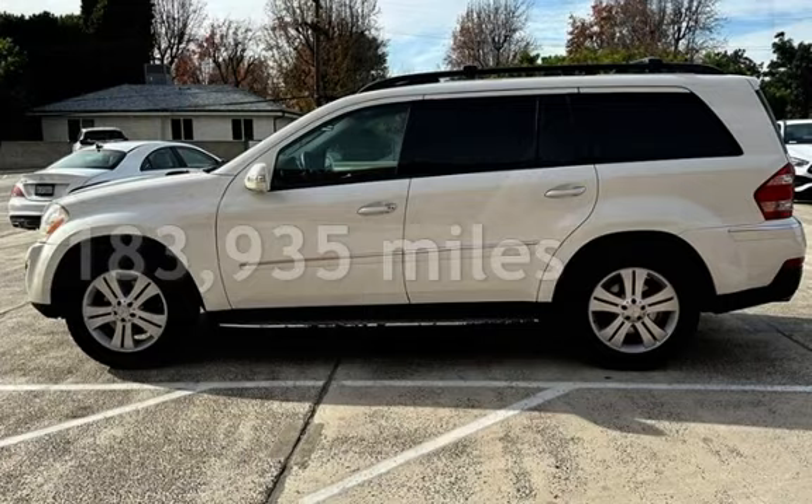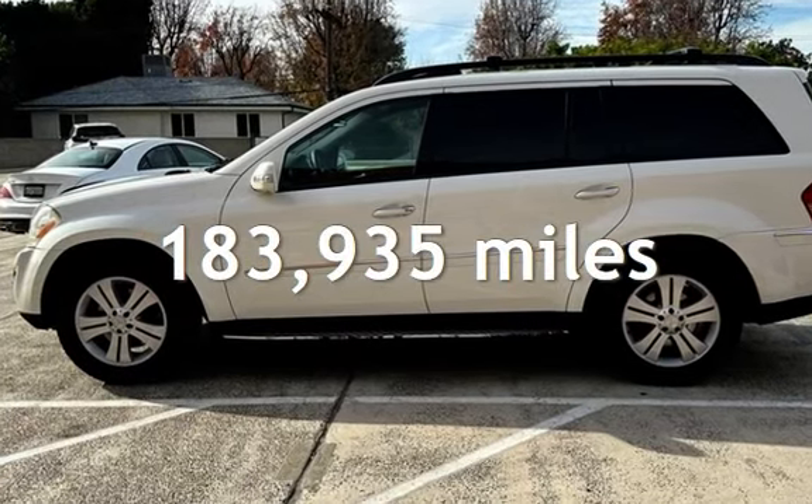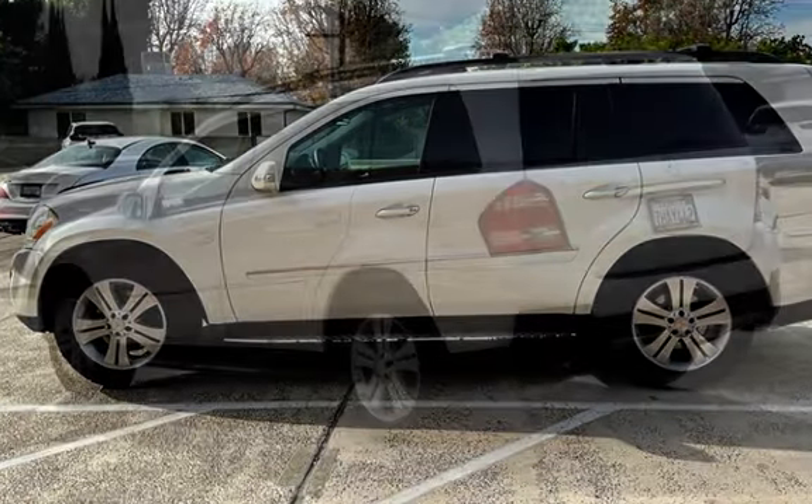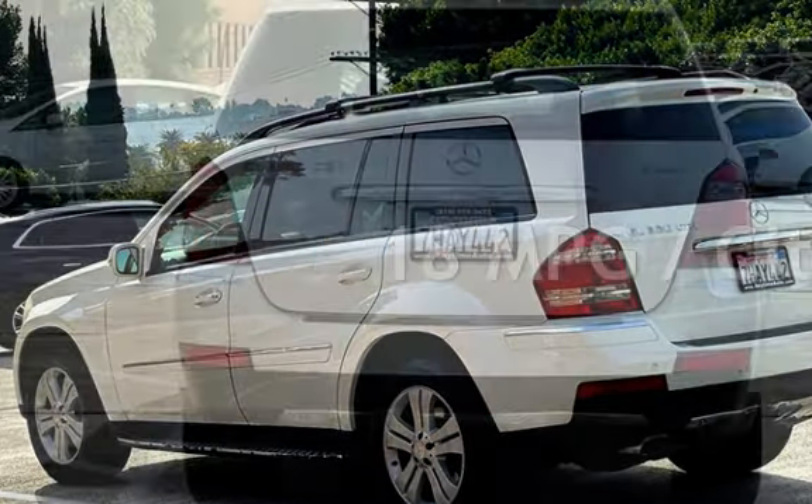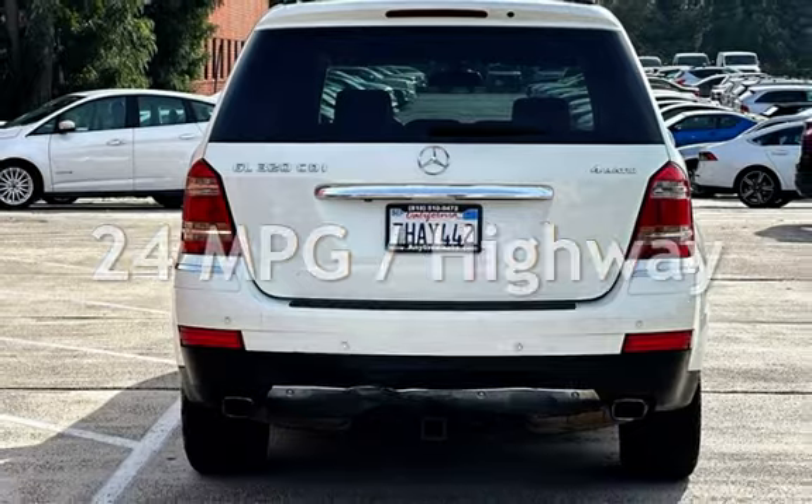This Mercedes-Benz has less than 184,000 miles on the odometer. Estimated fuel economy for this vehicle is 18 miles per gallon in the city, and 24 miles per gallon on the highway.